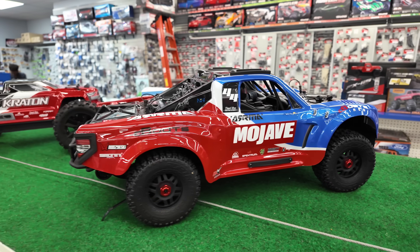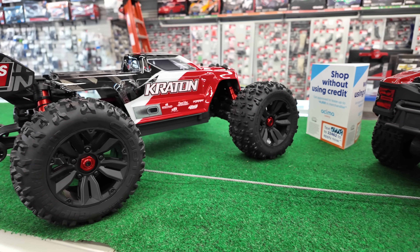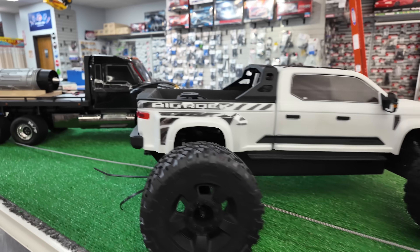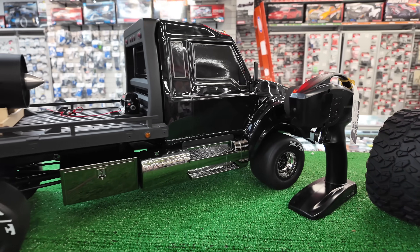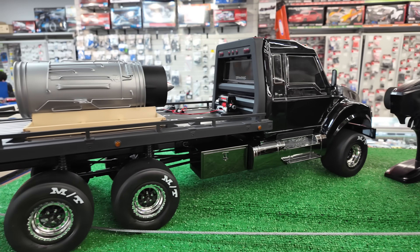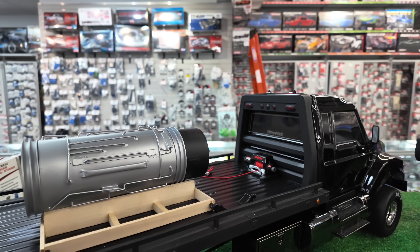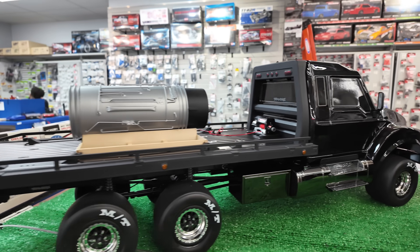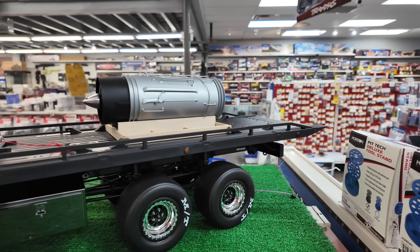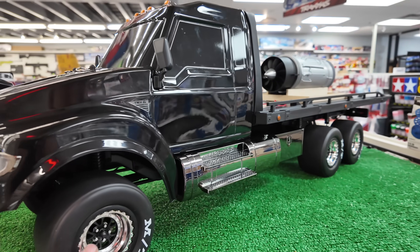The Sledge. The Big Rock 6S. Here it is guys — this is why we came. I had to check this thing out. Look at it — it has drag slicks all the way around. And then it's got a jet engine on the back, which is obviously not functioning, but it's up there for display. It's a hauler with drag slicks all the way around. They did something to the power system also that I'll show you in a second. This thing is insane — I kind of want to do this.